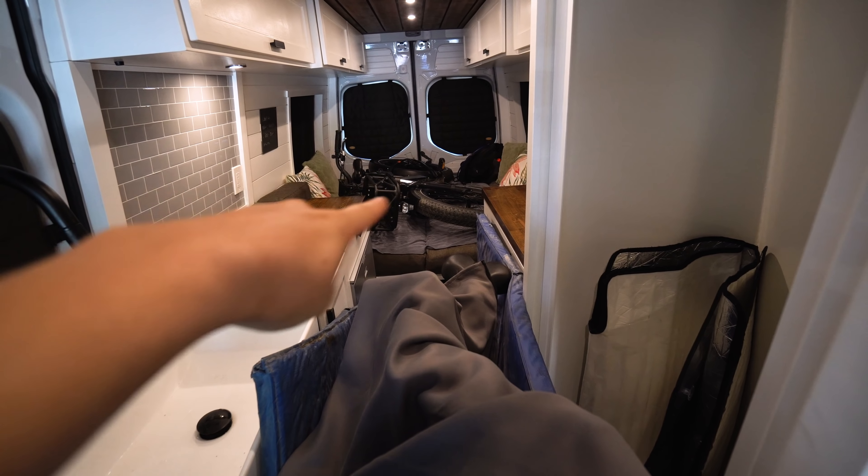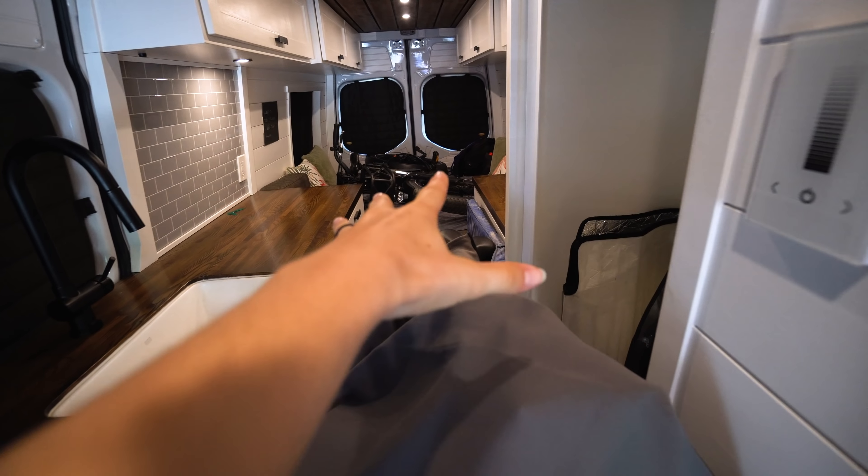We have bike number one on the bed and bike number two in our hallway. To the person that commented on our van tour saying our van was an epic fail because we didn't have room for bikes — look at us now! We had to lay one on the bed and lift the other over the kitchen counter, but we got everything in. Stu, who owns the bike shop, let us borrow pads to protect the sides of our cabinets. Thank you, Stu!